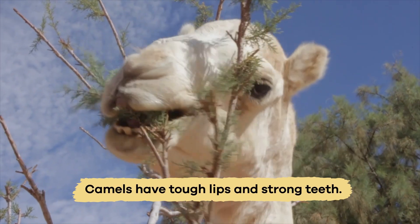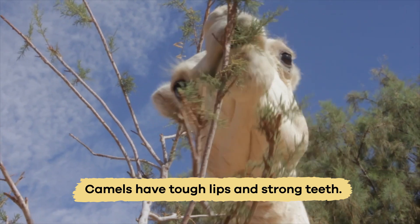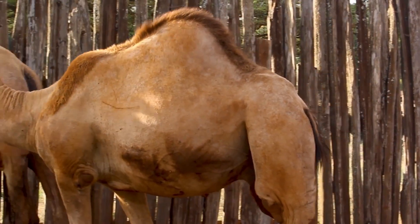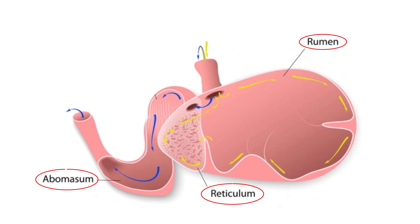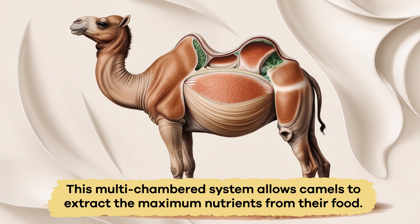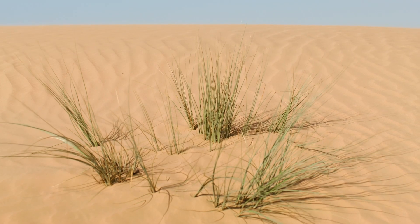Camels have tough lips and strong teeth that help them chew these rough plants without getting hurt. These furry mammals also have unique stomachs that help them survive in the tough desert environment. Their stomachs have three chambers, which allow them to break down the rough, dry plants more efficiently. This multi-chambered system allows camels to extract the maximum nutrients from their food, even when food is sparse.